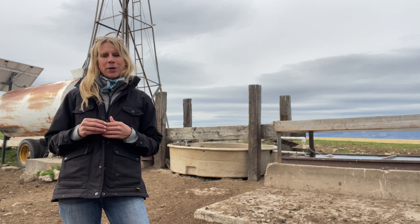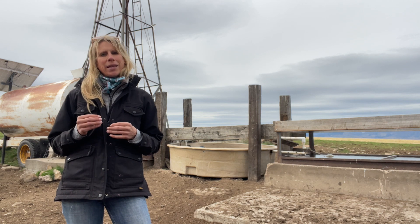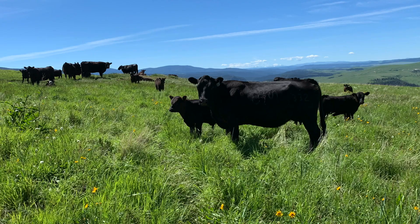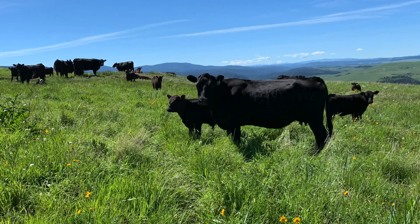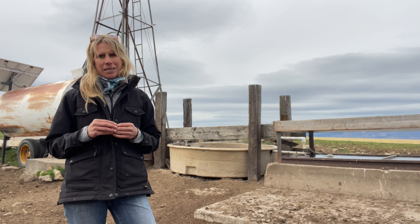My name is Katie Pribble. My great-grandfather homesteaded this ranch in 1889. We're a dry land, commercial cow-calf operation located about 25 miles south of Great Falls, Montana, in a little ranching community called Eden.